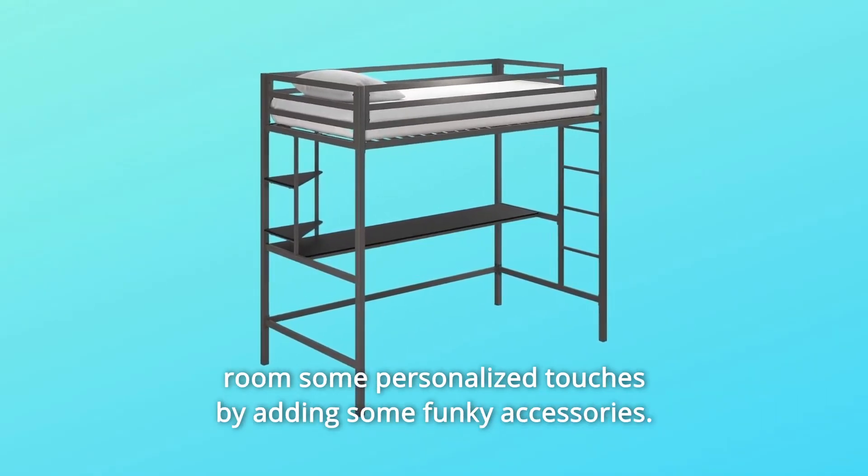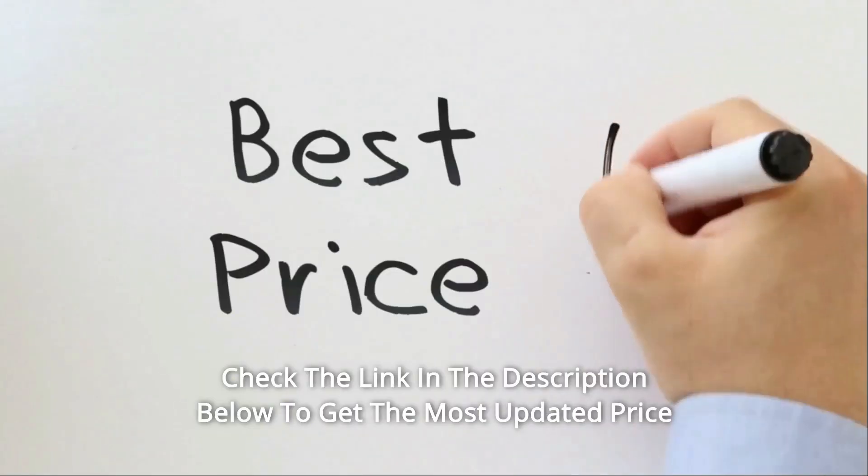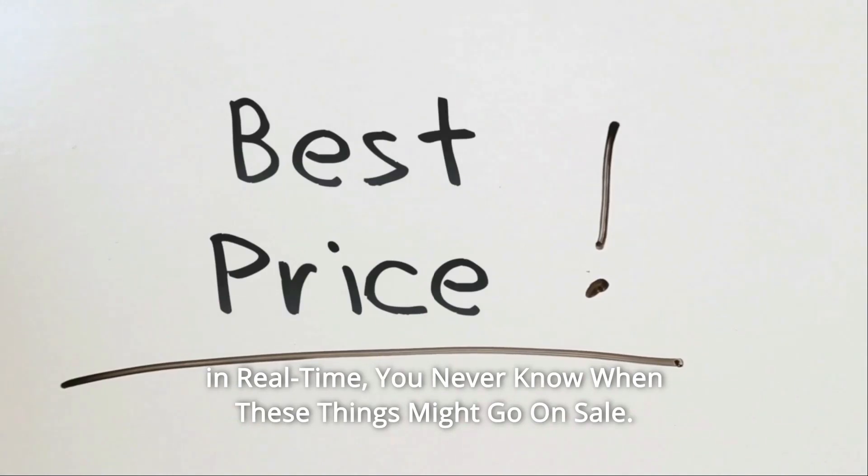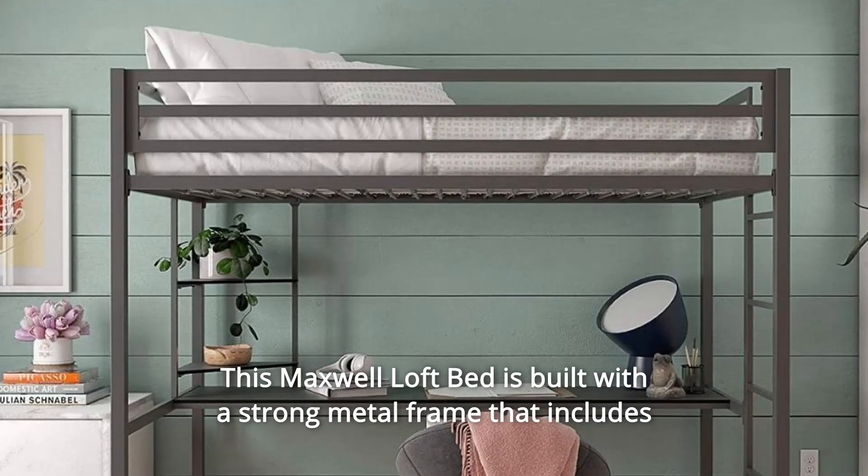The shelves can be used to store study supplies or to give the room some personalized touches by adding some funky accessories. Check the link in the description below to get the most updated price in real time — you never know when these things might go on sale.